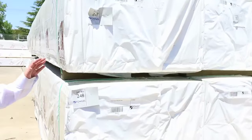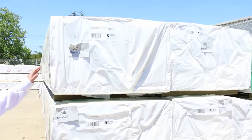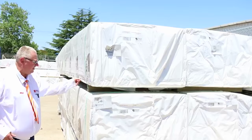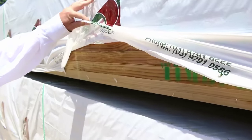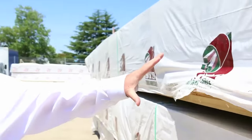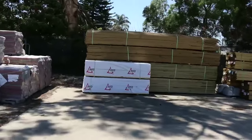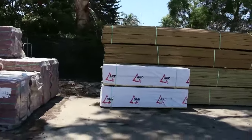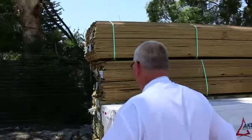Down the back we've got a whole B-double load of 72 by 38 dressed H3 treated pine. Have a look at that — that is awesome looking timber, really really nice looking stock. There's a whole B-double load of it sitting there, so that's really nice stuff.